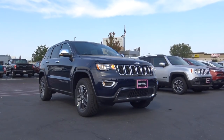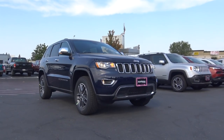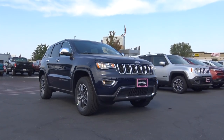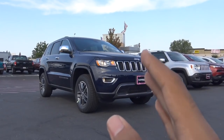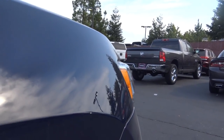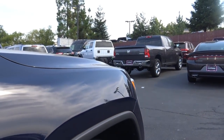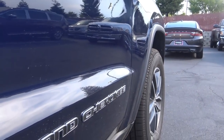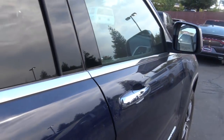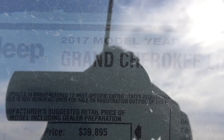The Grand Cherokee can also be compared to luxury mid-size crossover SUVs like the Mercedes-Benz GLE and BMW X5, depending on which trim you get. When you step up to higher-end trim levels, it gets rid of the plastic body cladding. Total vehicle price for our particular example is $41,685, and this is a 2017 model.